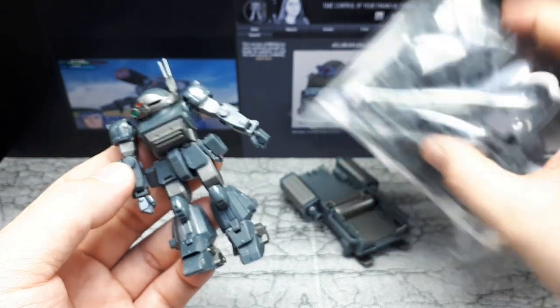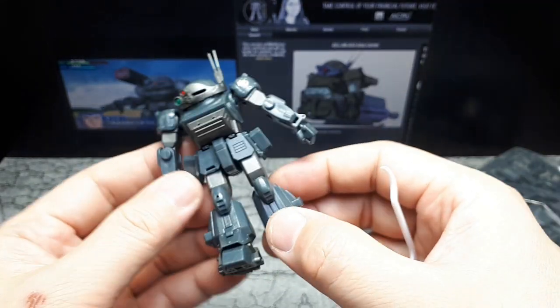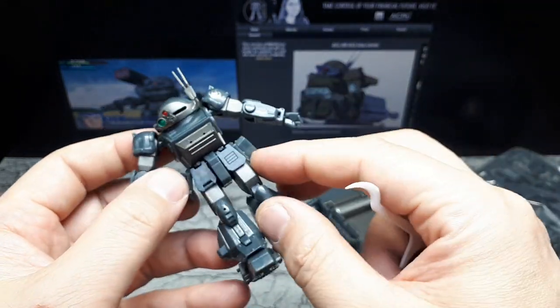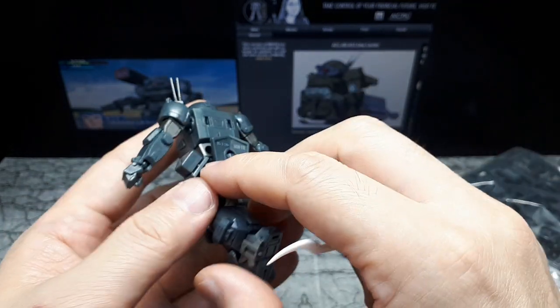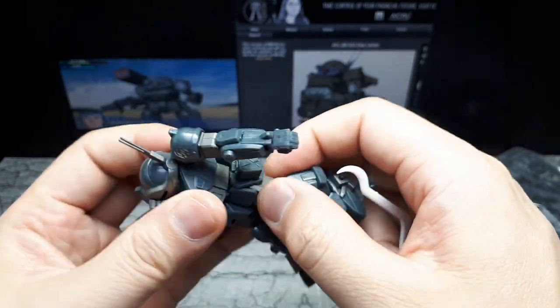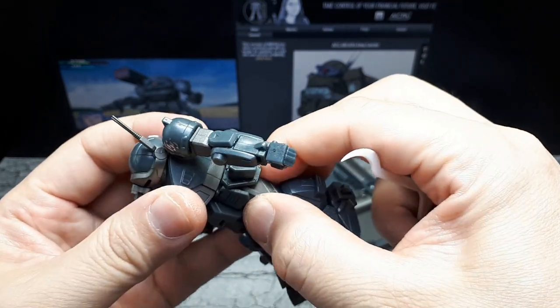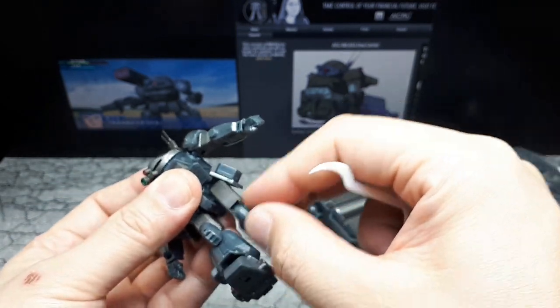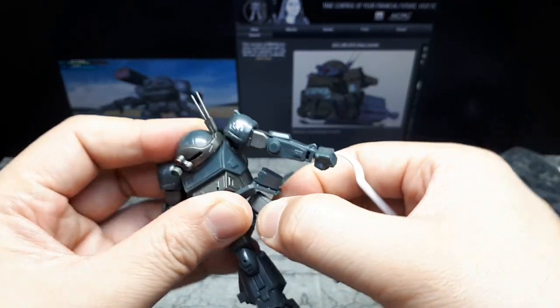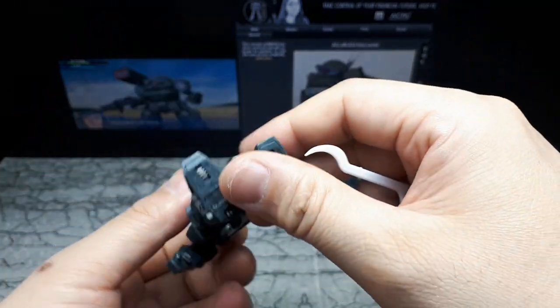I'm going to have to add some parts from this bag a little later. All these little armor plates do articulate, and the reason is there's a crouch-down mode on these things. These are walking tanks — that's what Votoms are. I'm trying to loosen this hinge; it's a little tight. I want to show you guys the crouch-down mode.